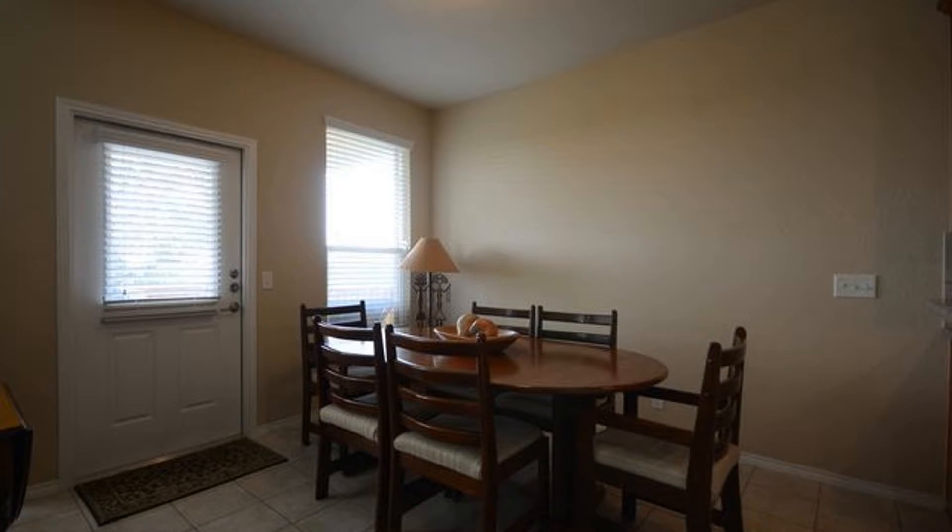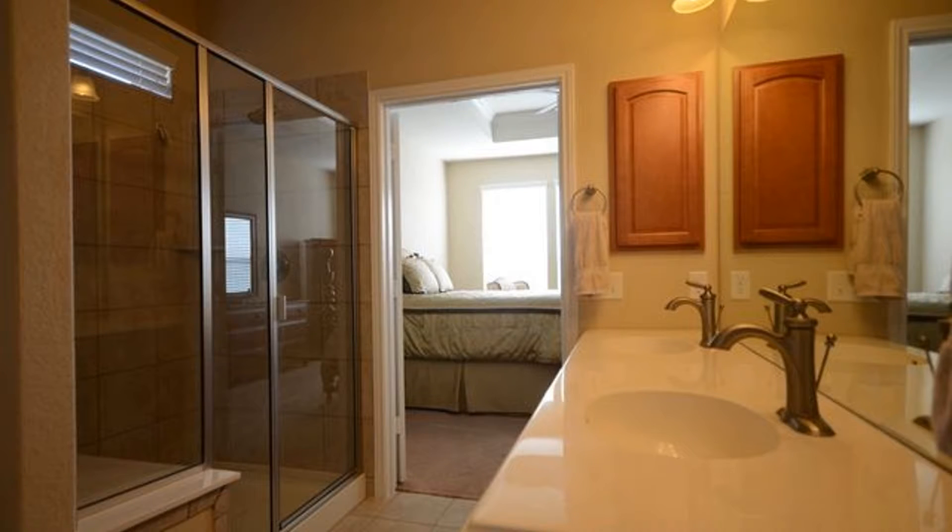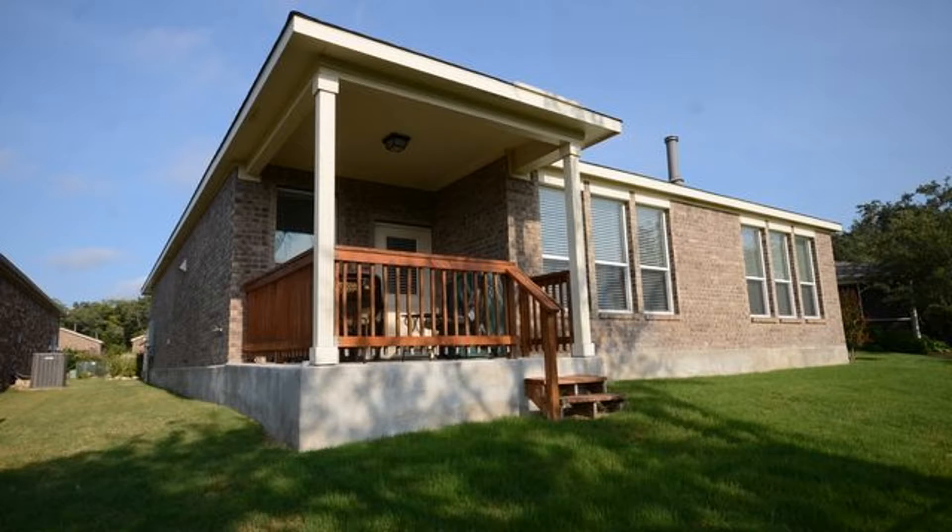The huge master suite comes with a tray ceiling and its own private bath with a double-sink vanity. The dining room opens up to a 10x10 covered patio and a very spacious yard where you will love to enjoy those sunny days.